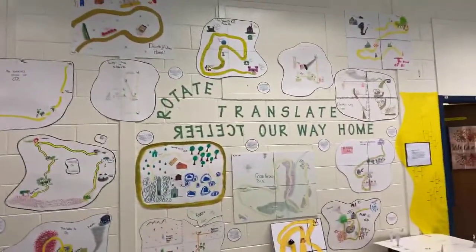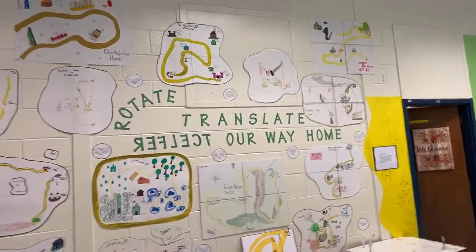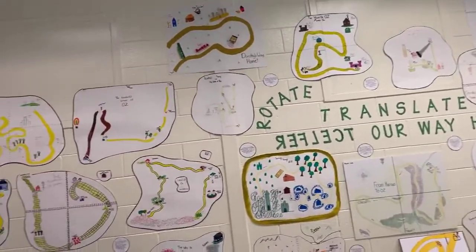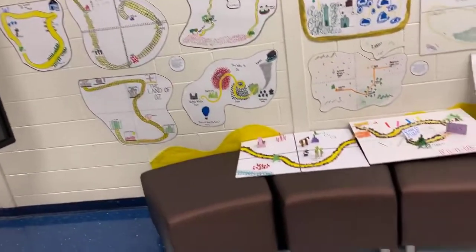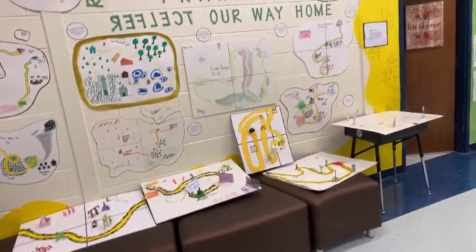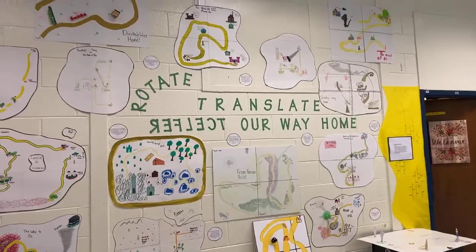Phenomenal work — seventh-eighth grade looked at how reflections translate, reflect, and rotate. Make sure to check out their work; several docents will be here explaining the reflection work. There's also another part of the seventh-eighth display I'll show off in just a moment.